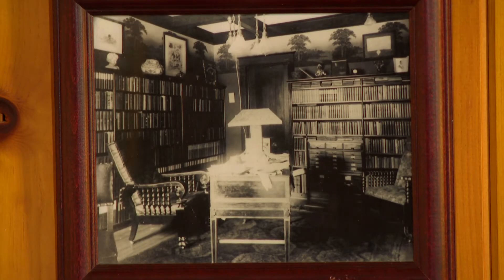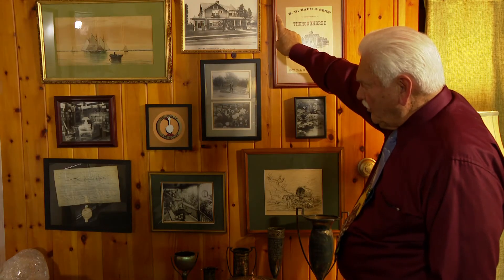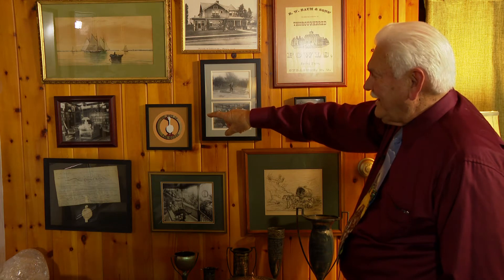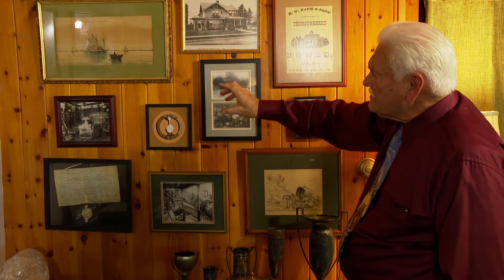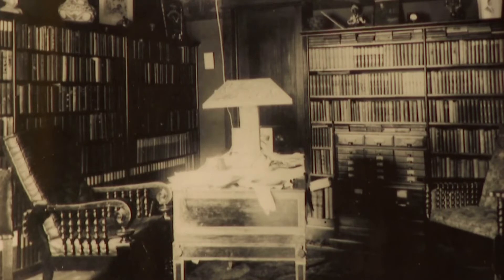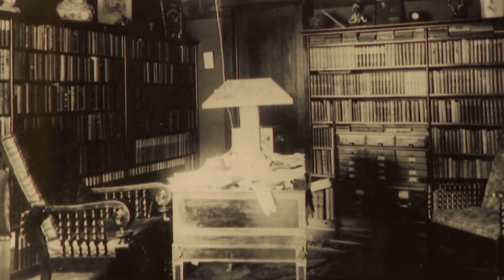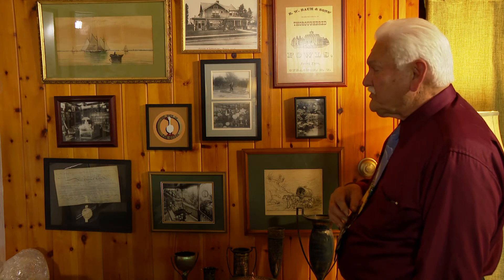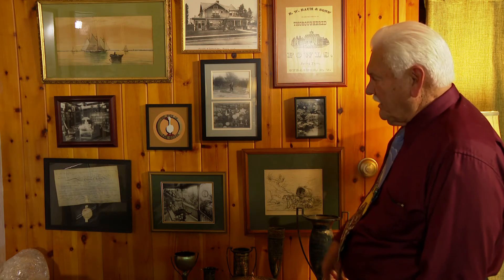Down below, we have the desk that he used for much of his writing. Supposedly, The Wonderful Wizard of Oz may have been written in part on it. This is at his Hollywood home also. The lamp is reported to have been made by L. Frank. He loved books — he's got a ton of books there. Many of them were never opened; they just looked great on the shelves. He did not like to read a lot of different books because he didn't want to have his mind clouded with other people's thoughts.